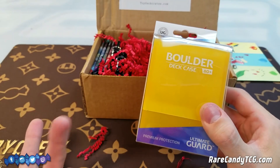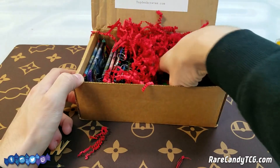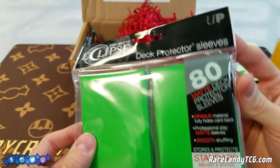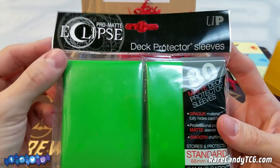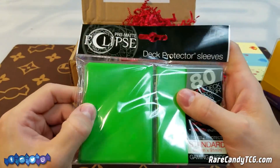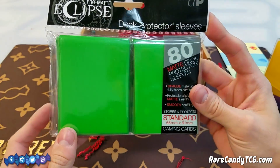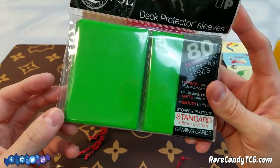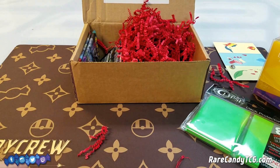I've never used the Ultimate Guard ones before, so I can always try that out. Looks like we also have some sleeves — we have the Ultra Pro Eclipse, the newer line of Ultra Pro sleeves that came out. I've actually not used this particular kind. I've used the white ones before but never had the green ones. More sleeves is always appreciated — I go through sleeves pretty quickly, so always happy to have some spares laying around. Awesome, we have some sleeves to go with our deck box.